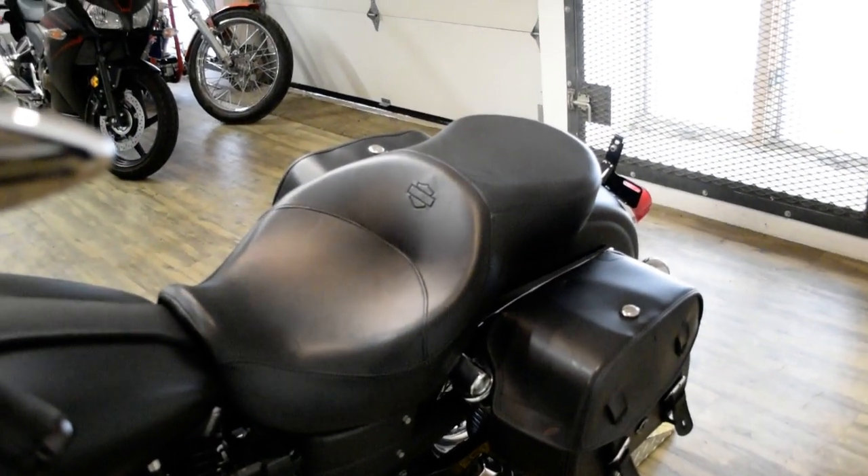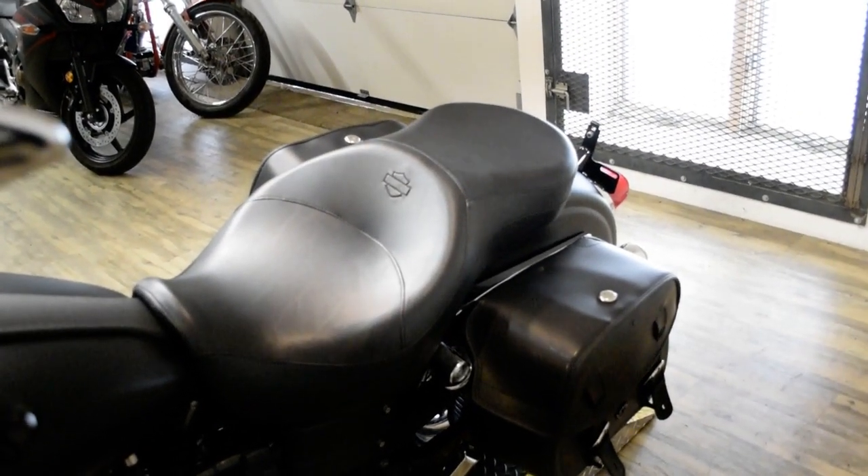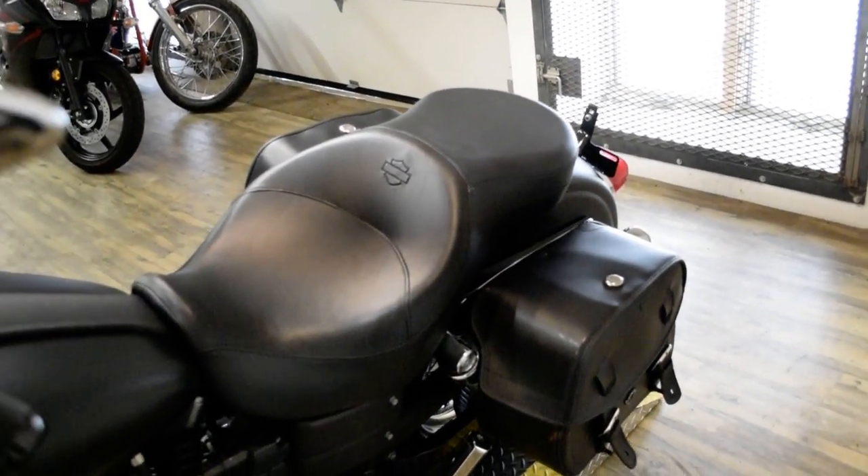This bike has been serviced and safety inspected and is ready for the road. It has a Screamin' Eagle Air Cleaner, Highway Pegs, and Viking Bags.